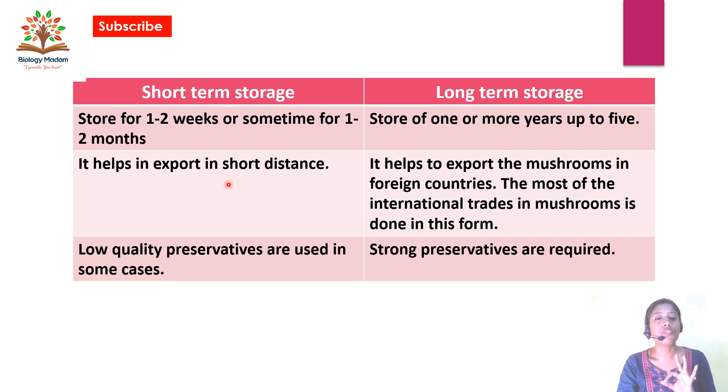In short-term storage, low-quality preservatives are used, or in most cases preservatives are not used at all. In long-term storage, strong preservatives are required to maintain balance, because without preservatives during canning and storing, the tissue can degrade over time.